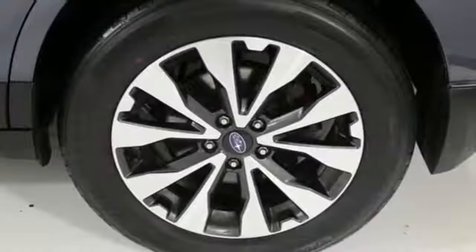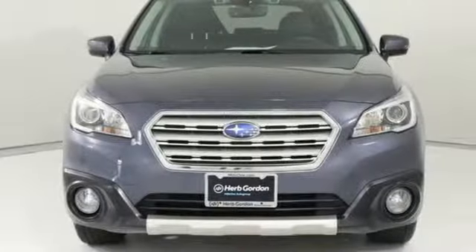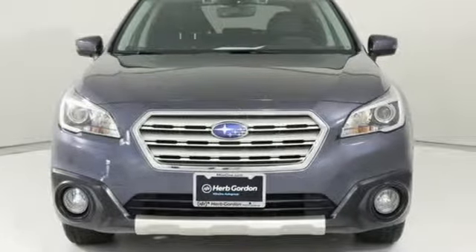Durable, reliable Subaru. They say a journey of a thousand miles begins with one step. Well, in this case, it begins with a test drive. Start your next adventure today.